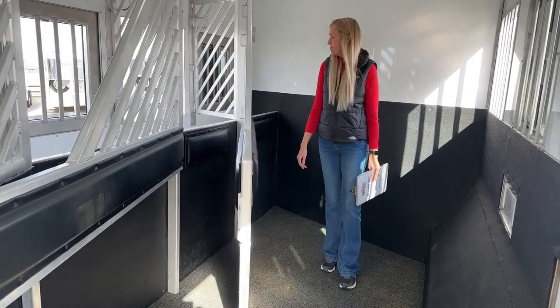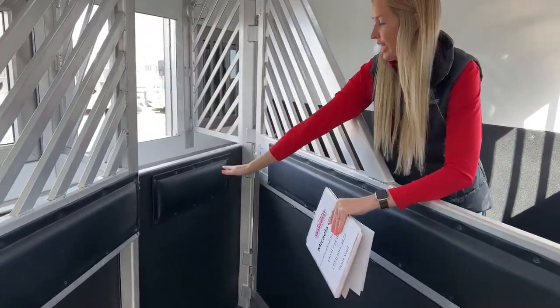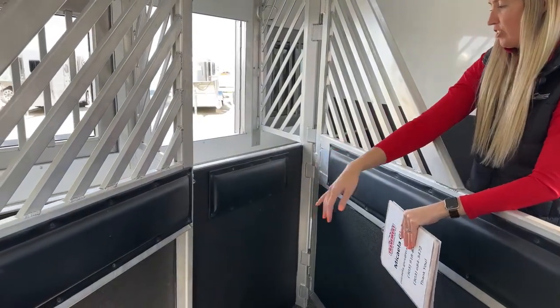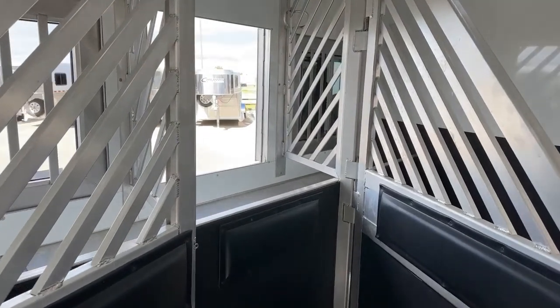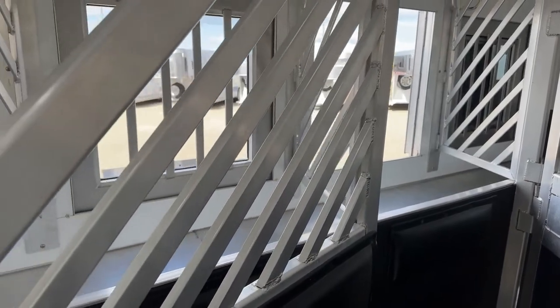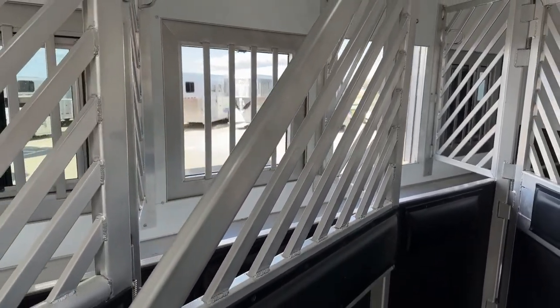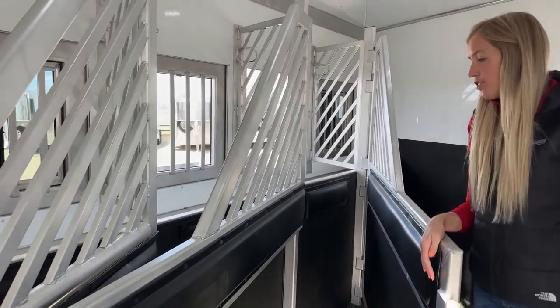We have padded dividers here, padded on the chest as well for those mangers, and then airflow head grills in between your mangers. Your horses have that visibility and can see each other - if yours travels more comfortably being able to see their buddies, that's a great feature for those horses.